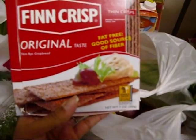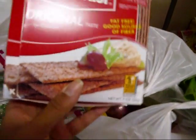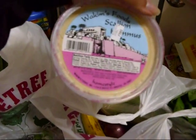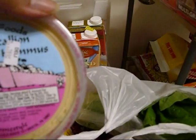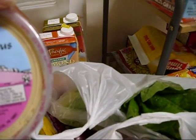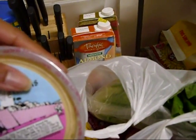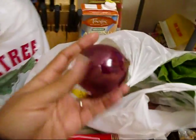I also got these Finn Crisp original crackers — I've eaten some already. They're fat-free with a lot of fiber, like thin rye crisps, and they're 40 calories for two slices. They're really delicious with something like this hummus — scallion hummus — which is 35 calories for two tablespoons. Two tablespoons is like half a point.